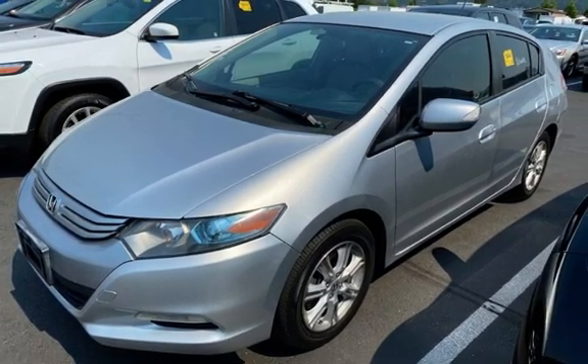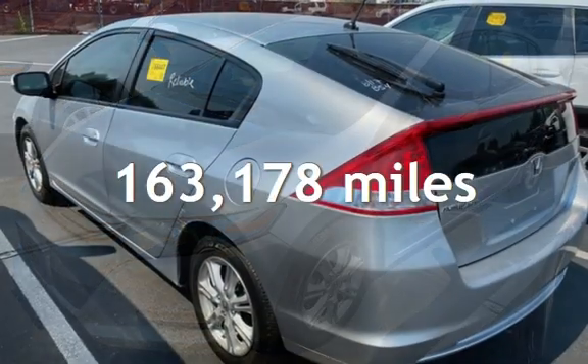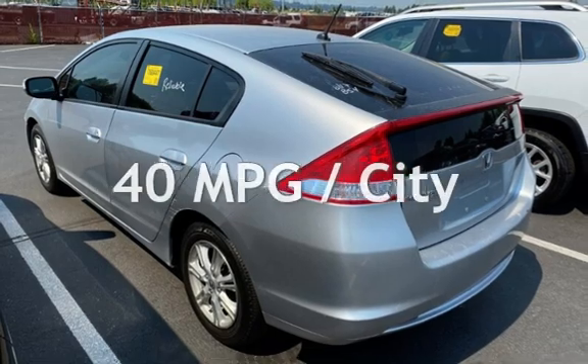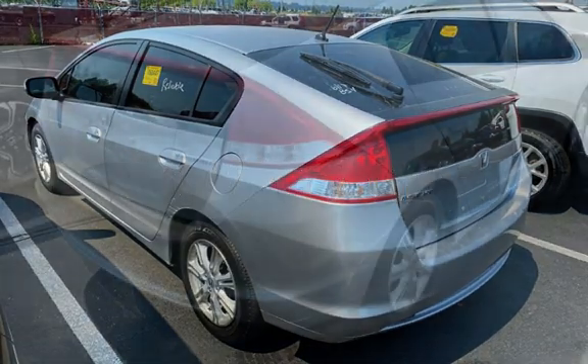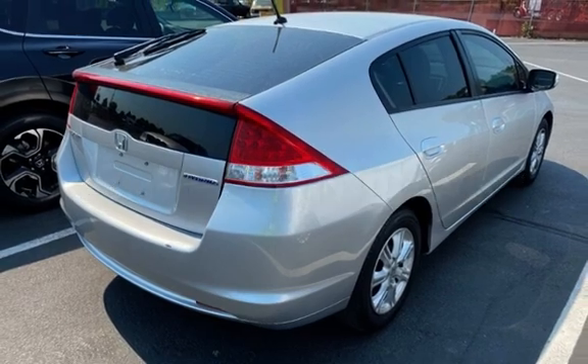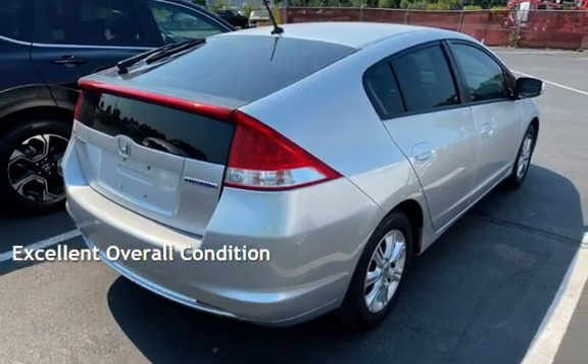This Honda has less than 164,000 miles on the odometer. Estimated fuel economy for this vehicle is 40 miles per gallon in the city and 43 miles per gallon on the highway. This vehicle is in excellent overall condition.